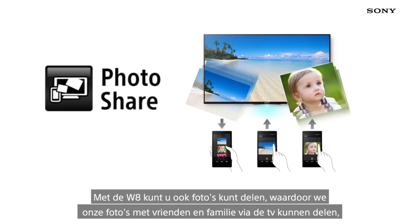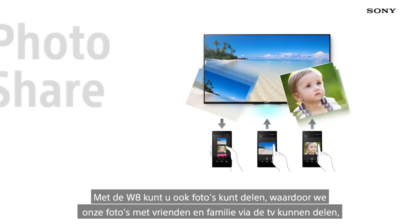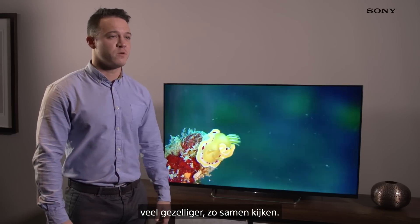Also with the ability to photo share, this gives us the opportunity to share pictures amongst friends through our TV, really adding to the social element of viewing.